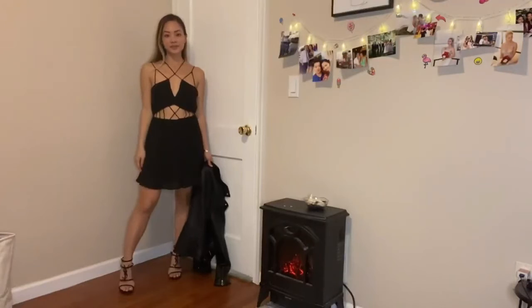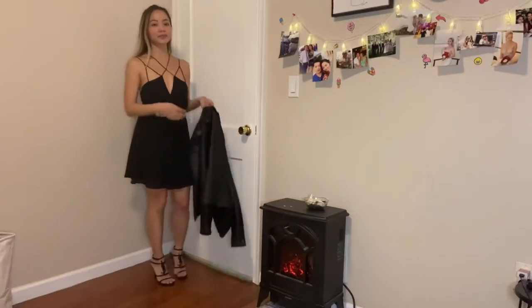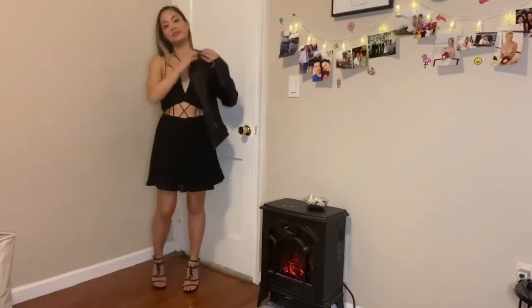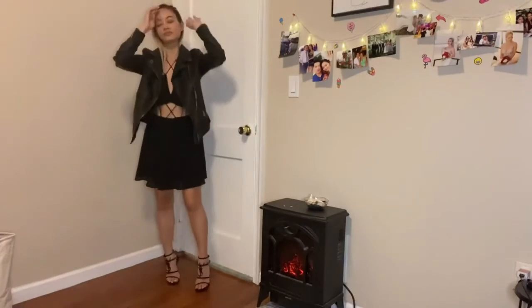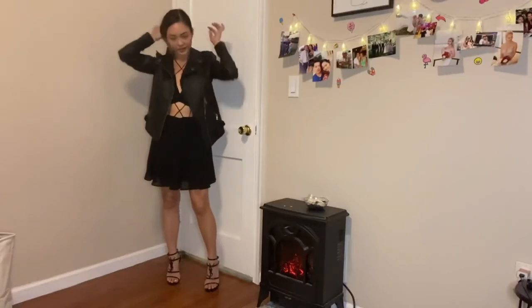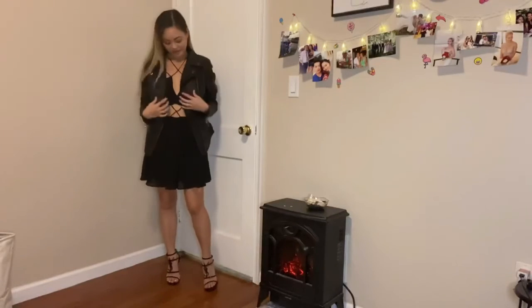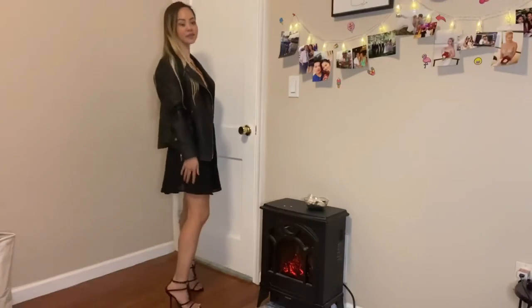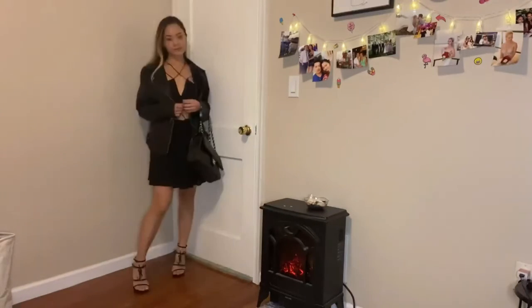For this 7th look, I'm going to pair the dress with my black jacket. I've been rocking this jacket a lot, and it matches everything and makes everything look so cool.